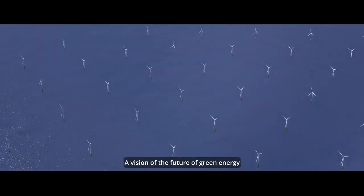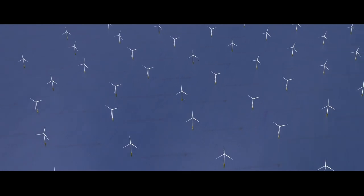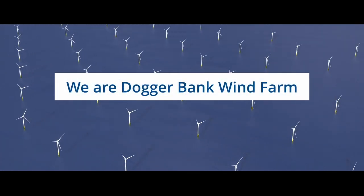A vision of the future of green energy. We are Doggerbank Wind Farm.